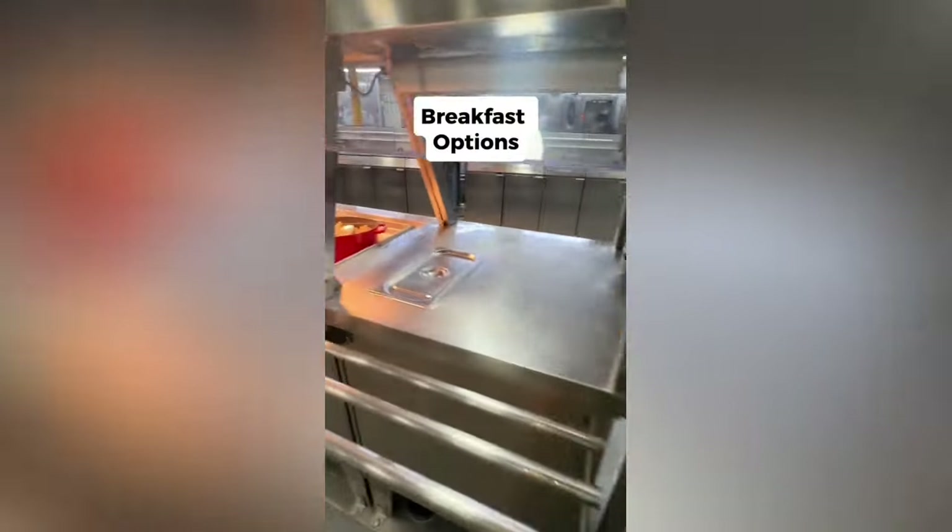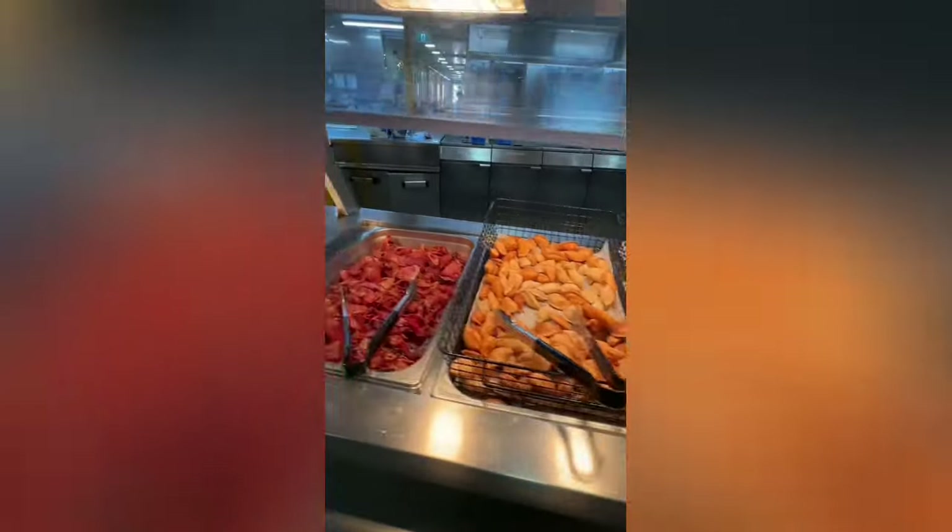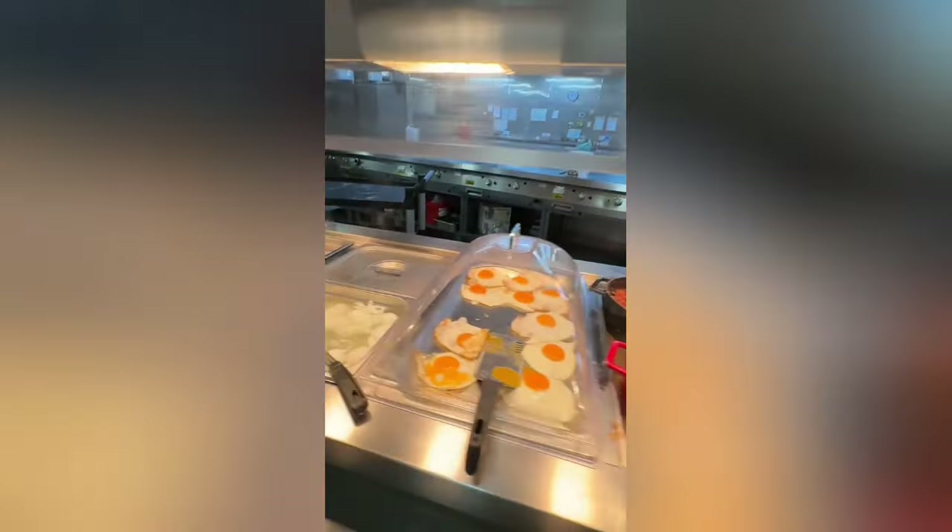This here is one of the juice stations — there's a couple of these dotted throughout the mess where you get water, lime juice and stuff like that. This is one of the only videos I got of the breakfast options, just because I hardly ever eat breakfast anyway — it means you have to get up even earlier than you already do, and you get up stupidly early as it is.